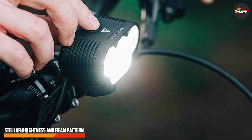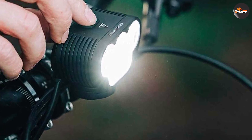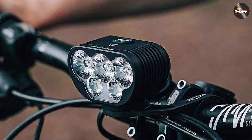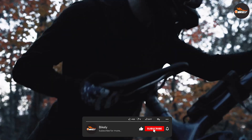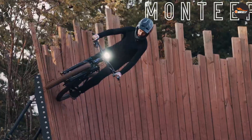One of the standout features of the Montier 8000S Galaxy V 2.0 is its incredible brightness. Equipped with eight high-quality Cree LEDs, this light delivers a staggering 8000 lumens of illumination power. Whether you are riding on mountain trails or cruising through city streets, the Montier 8000S Galaxy V 2.0 will light up the path ahead with remarkable clarity.